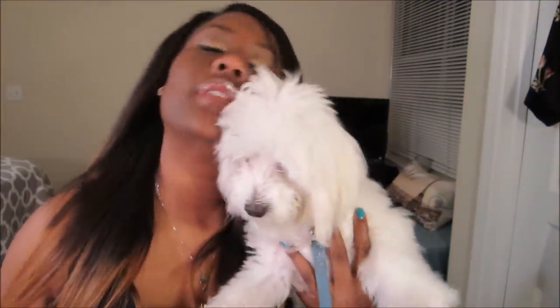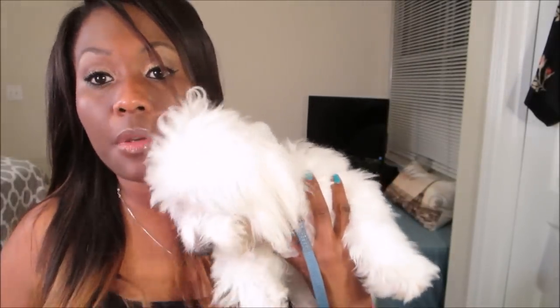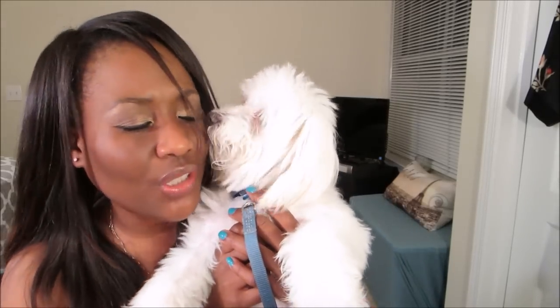If you're new, welcome! This is Bentley — he is six months old and he is a Maltese puppy. I'm going to put him down and get into the video.